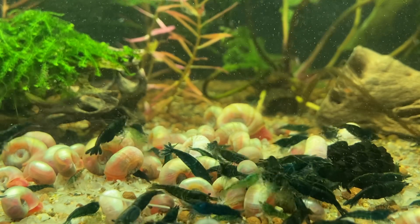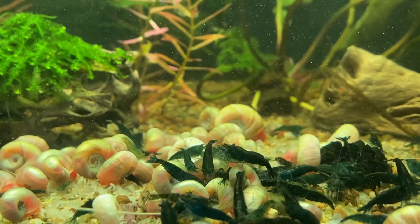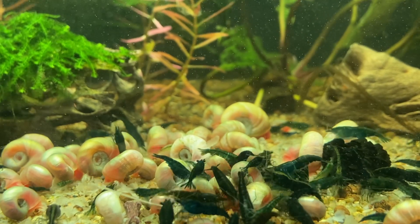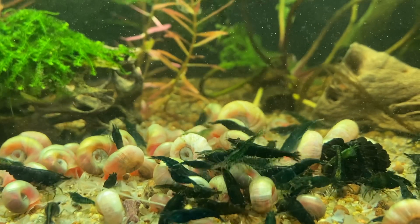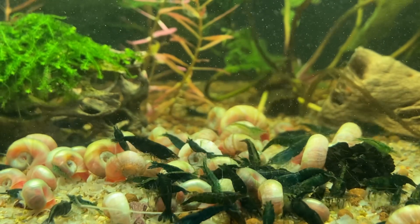Molting. If you have a molting shrimp, it will get a frosted, lighter color. That's always something to consider, but if you buy 10 shrimp and all 10 of them are pale at the same time, it's probably not molting. Molting is definitely something that can cause your shrimp to get lighter temporarily.